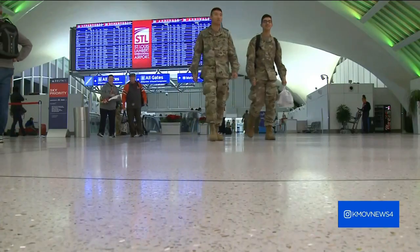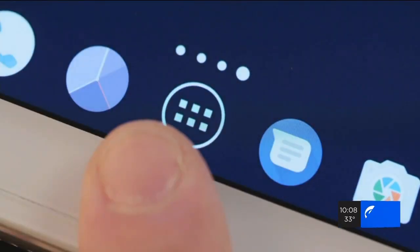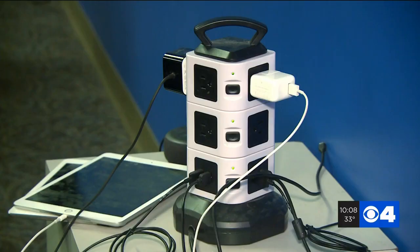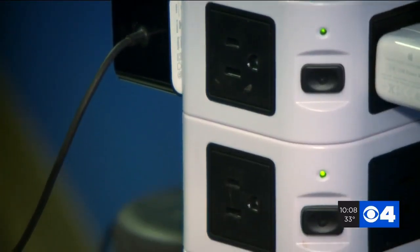After a long day of traveling or just being attached to our phones, everyone needs to recharge. I usually try to bring my charger around with me wherever I go, or a portable battery. But for anyone less prepared, public charging kiosks like this can be a lifesaver.